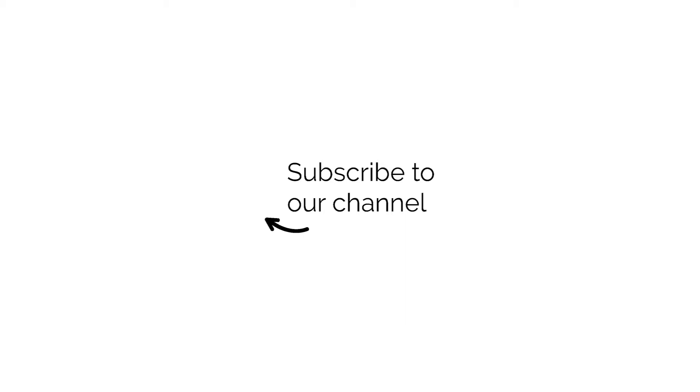I think this is it for today. We're going to wrap it up, and join us for our next video next week. We'll see you soon. Thank you. Bye.